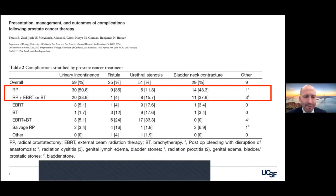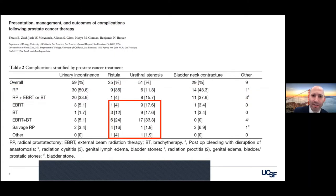With each decade, the cumulative consequences of the radiation bear out. You see across everything — urinary incontinence, fistula, bladder neck contracture, urethral stenosis. Most commonly you're going to see fistula related to radiation therapy, but you also see it related to prostatectomy.